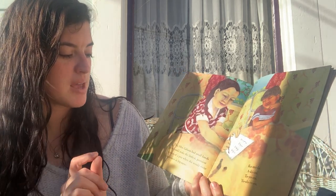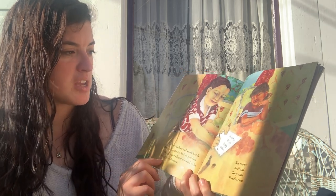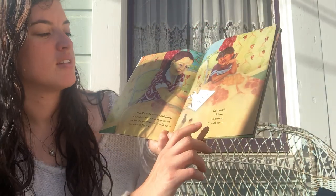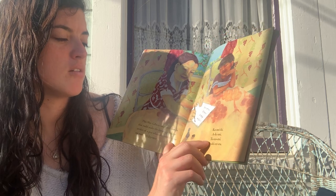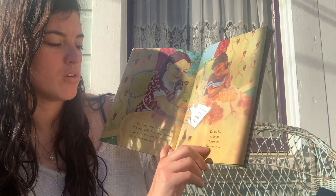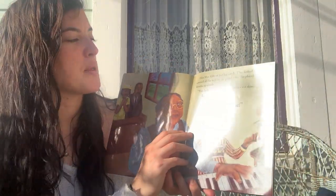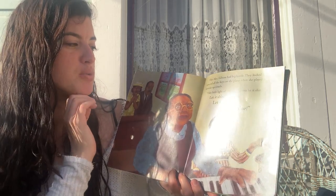This Mrs. Gibson had small hands that could make the littlest, prettiest strokes of a pen when she would write her names in Japanese. This Mrs. Gibson had big hands. They looked like they covered all the keys on the piano when she played her favorite spirituals.